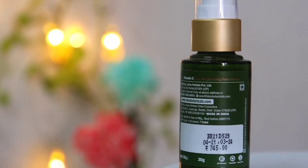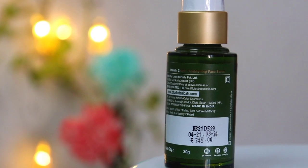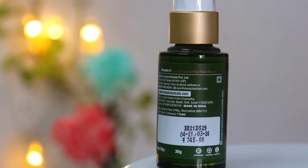The price is 745 rupees for 30 grams, but you will definitely get it at a discounted price because on their website there are sales, discounts and offers. I will provide the purchasing link in the description box. Make sure you check my description box. Now let's talk about how and when to use it.